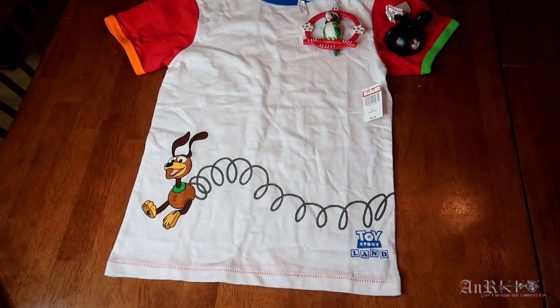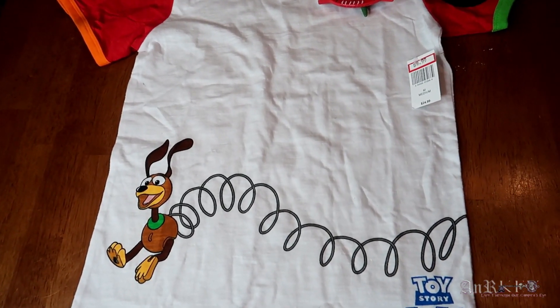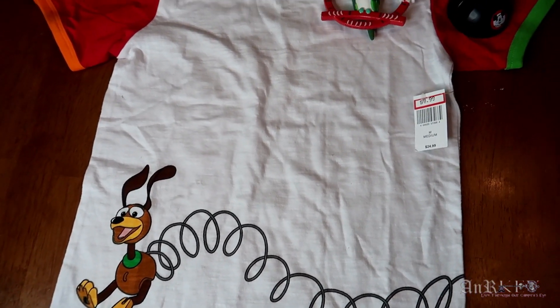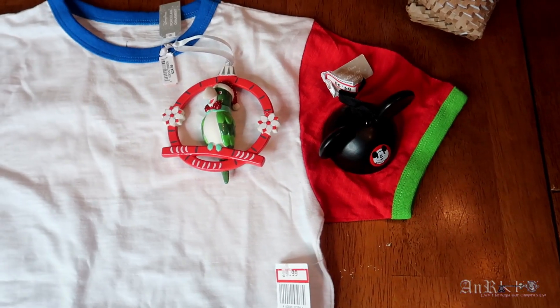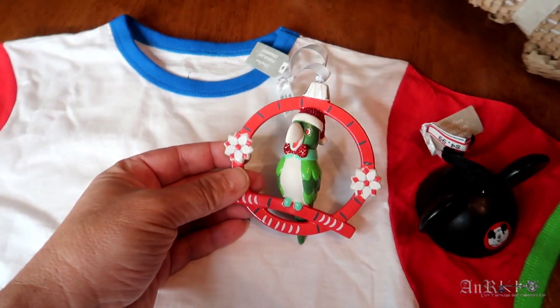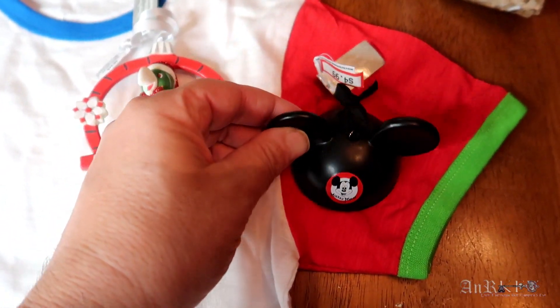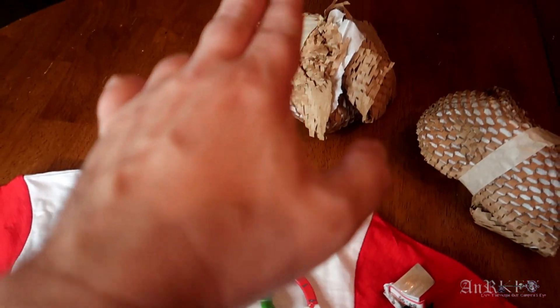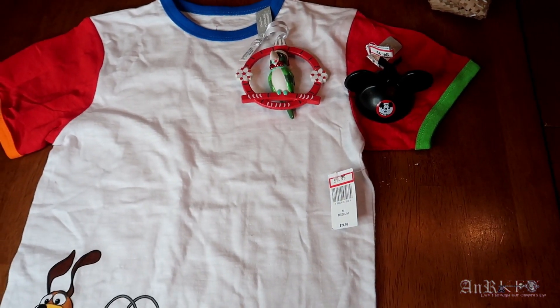Here's what we got: a Toy Story Land T-shirt, regularly $24.99, we got it for $9.99. Two porcelain ornaments, each regularly $24.99 on sale for $9.99 — one is a parrot from the Tiki Room and the other is Mickey Mouse Club ears. We actually got two of each, left the other two still wrapped. Hope you enjoyed the video — see you later!